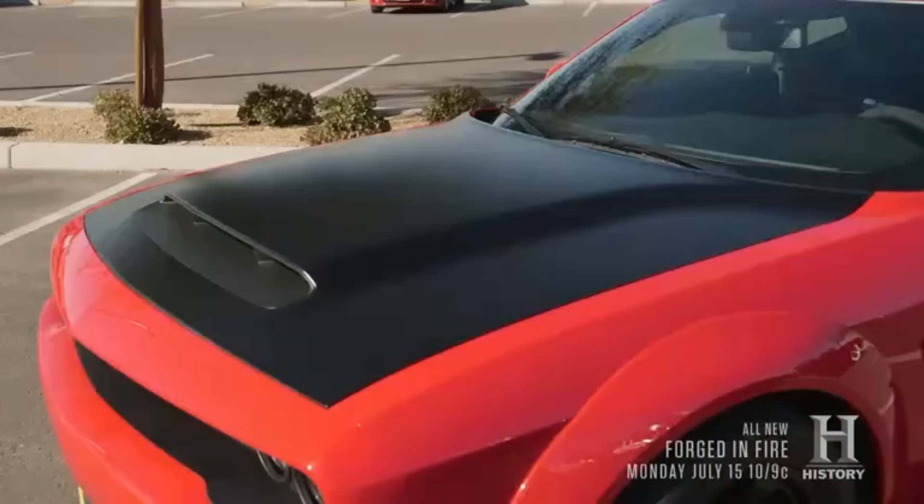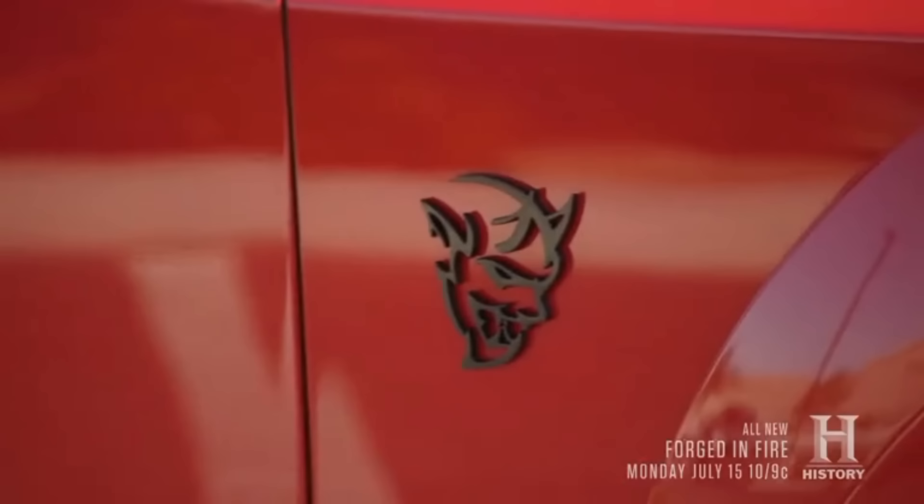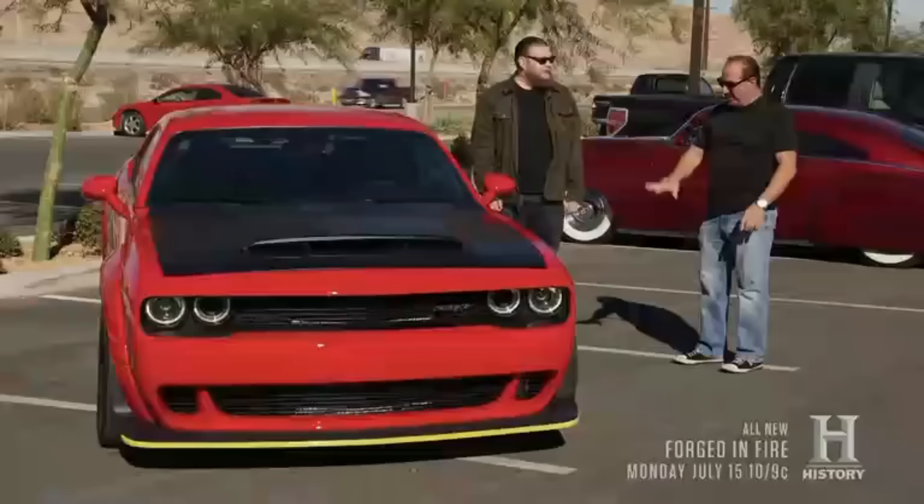What's up man, the Demon — this is it, this is a beautiful car. The race red, the matte black hood, 840 horsepower out the box. My hand's starting to shake just looking at it — wow.